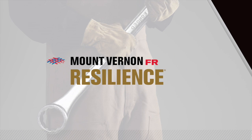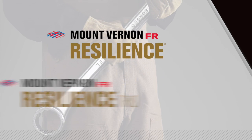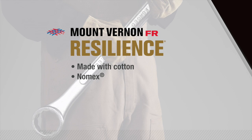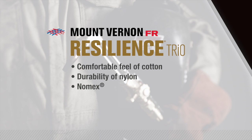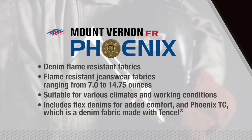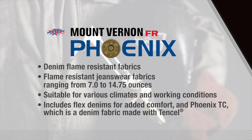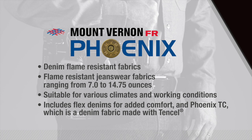Our Resilience family of flame-resistant fabrics, which uses Nomex for increased durability and flame resistance, includes Resilience and Resilience Trio. Resilience is a line of fabrics made with cotton and Nomex, and the Resilience Trio collection uses the comfortable feel of cotton and the durability of nylon and combines them with Nomex, which is inherently flame-resistant. Phoenix is our line of denim flame-resistant fabrics, offering flame-resistant jeanswear fabrics ranging from 7.0 to 14.75 ounces, suitable for various climates and working conditions.